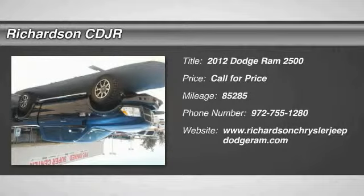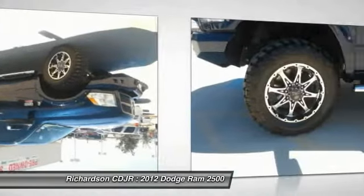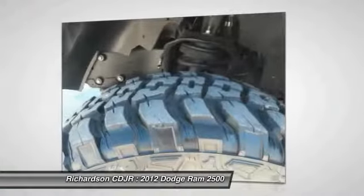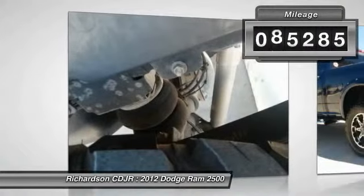2012 Ram Pickup 2500. The Ram 2500 is built with sturdy hydroformed frames and capable four-wheel drive options to handle the toughest jobsite terrain while maintaining a smooth ride. This vehicle has less than 90,000 miles.